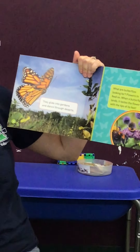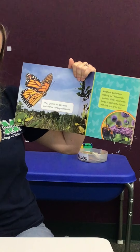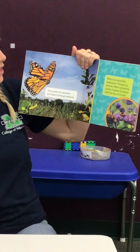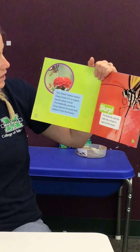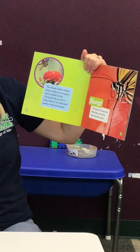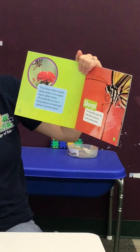Butterflies — they glide into gardens and dance through deserts. What are butterflies looking for? Flowers to feed on. When a butterfly lands, it tastes the flower with the tips of its feet. This flower tastes sweet. Deep inside, it is a sugary liquid called nectar. The butterfly unrolls a long tube on its head and pokes into the flower. Slurp! The butterfly uses the tube like a straw to suck up the nectar.